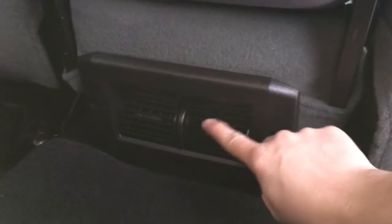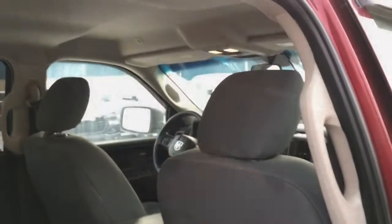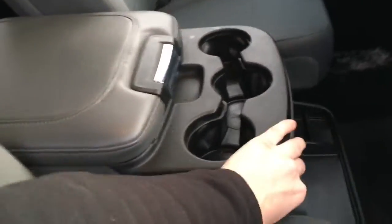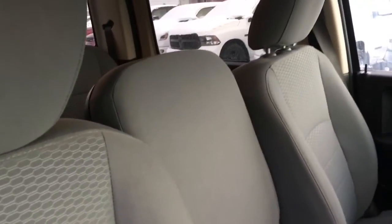Back seat has directional air vents and plenty of headroom throughout the interior. There's also tons of foot space in the back seat too. The middle seat flips up to create a middle seat for that unexpected passenger.